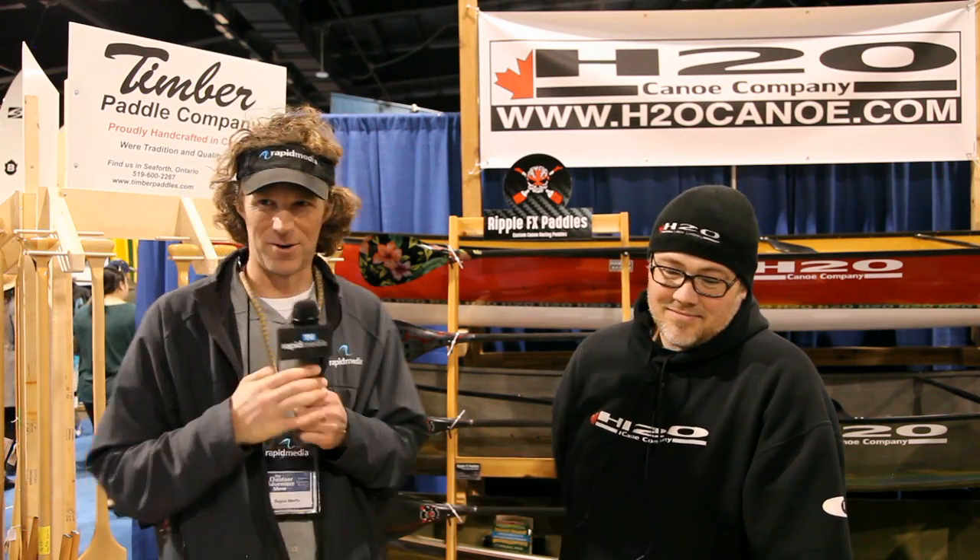This one's fully outfitted with bags, straps, knee pads and the whole deal. But when you buy this from H2O directly, the Voyager 17 built in Brute Force weighs exactly 60 pounds — that's a fully complete tripping canoe. The outfitting adds very minimal weight, probably two or three pounds. Scott McGregor here in the H2O booth for Rapid Media, hoping you paddle forever.